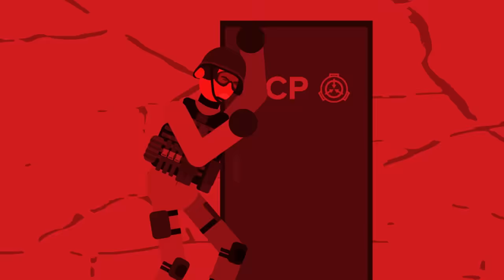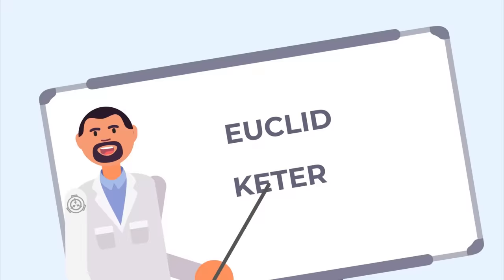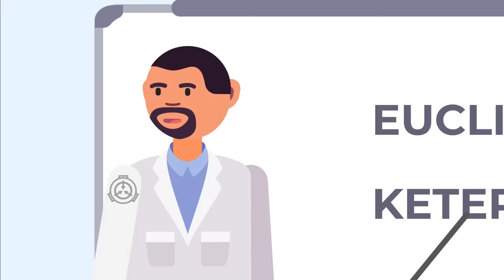First, it must be noted that these classes don't have much to do with danger as you may think. Instead, object classes are all about how difficult an anomaly is to contain. We're going to take you on a crash course of each of them and provide some examples so you can broaden your idea of what exactly Euclid, Keter, and all the other classes of anomalies can be.